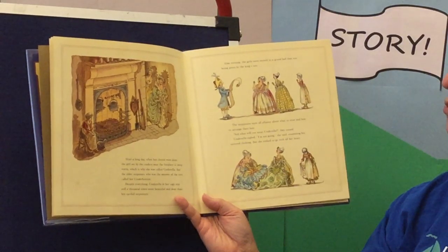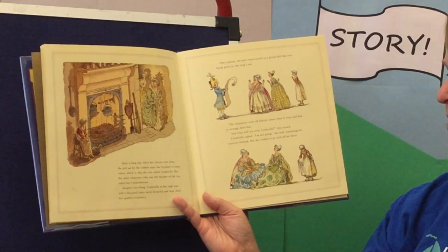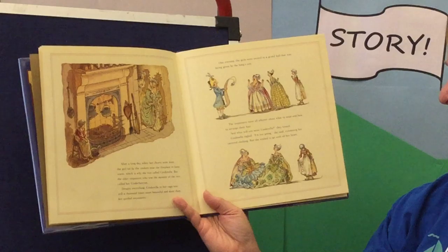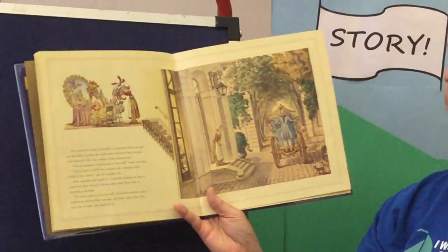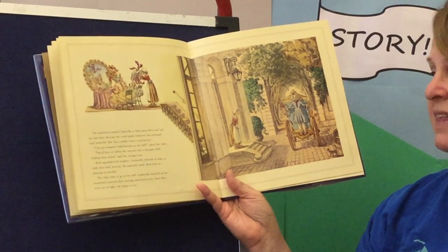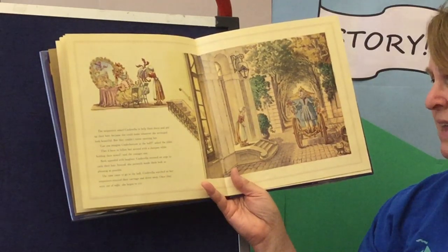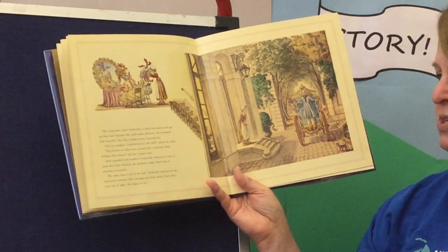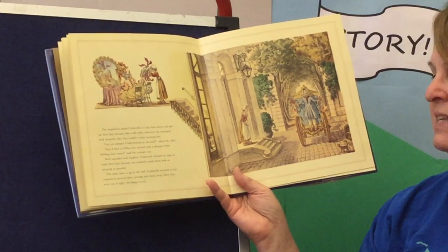One evening, the girls were invited to a grand ball given by the king's son. The stepsisters were all aflutter about what to wear and how to arrange their hair. 'And what will you wear, Cinderella?' they teased. Cinderella sighed. 'I'm not going,' she said, examining her tattered clothing. But she wished to go to the ball with all her heart. The stepsisters asked Cinderella to help them dress and put up their hair, because she could make whatever she arranged look beautiful. But they couldn't resist taunting her. Cinderella resisted an urge to yank their hair. Instead, she patiently made them look as pleasing as possible.